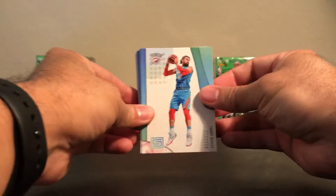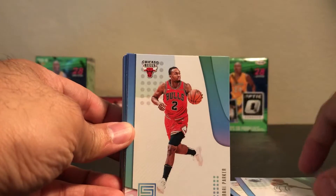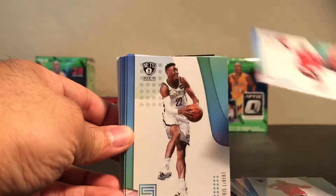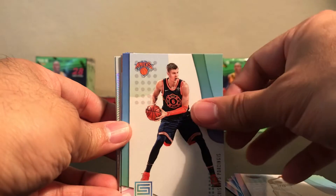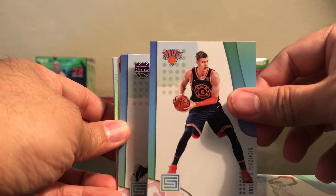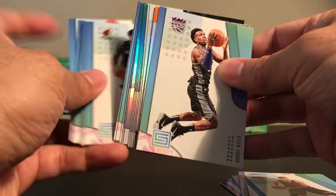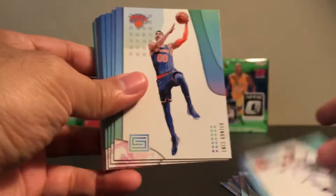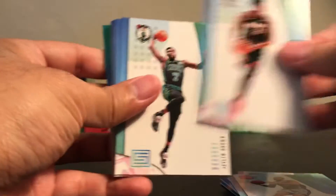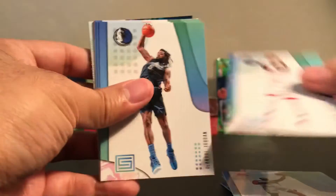Didn't have any good rookies from the last time. So here we go — all those ones are the base cards up front. These are all base cards. I'm just going to pass through them. Here we go. We'll get all the base from the back. You can get a good amount of base cards just from the hanger box.